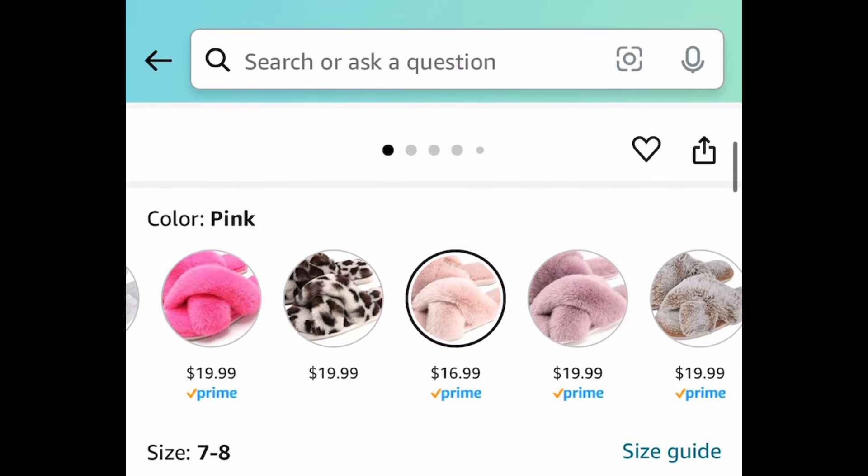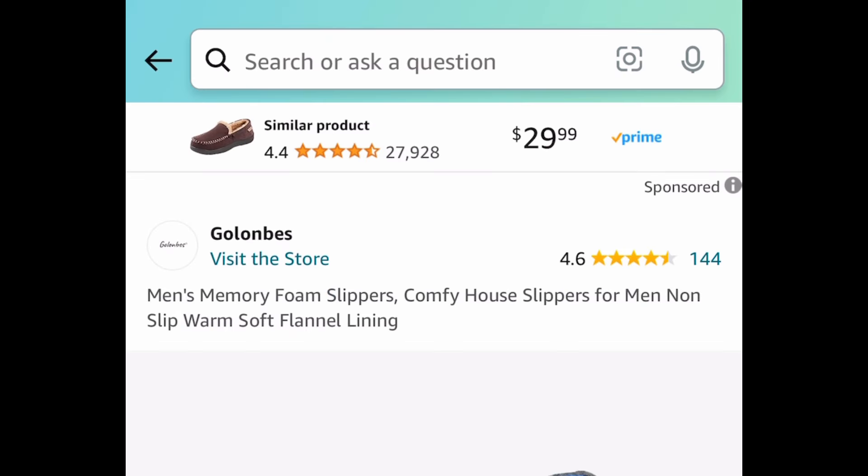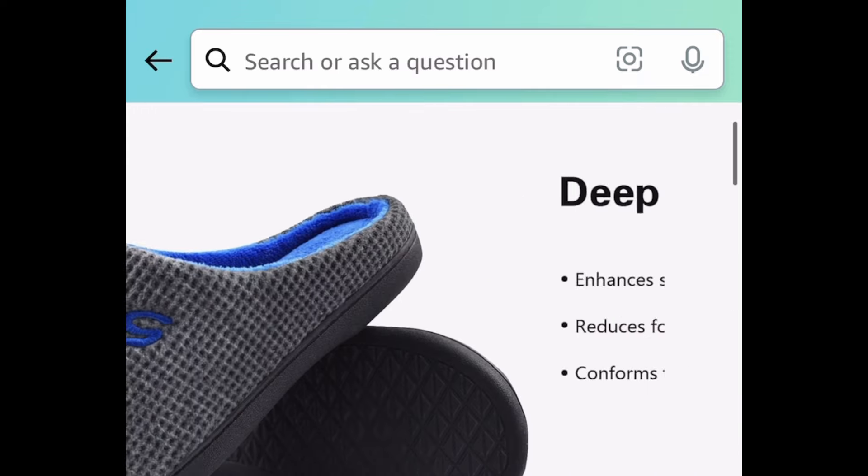Moving on to slippers — we have these cross-band fuzzy slippers with great reviews. This one is $16.99, but with our code it's going to be $8.49.